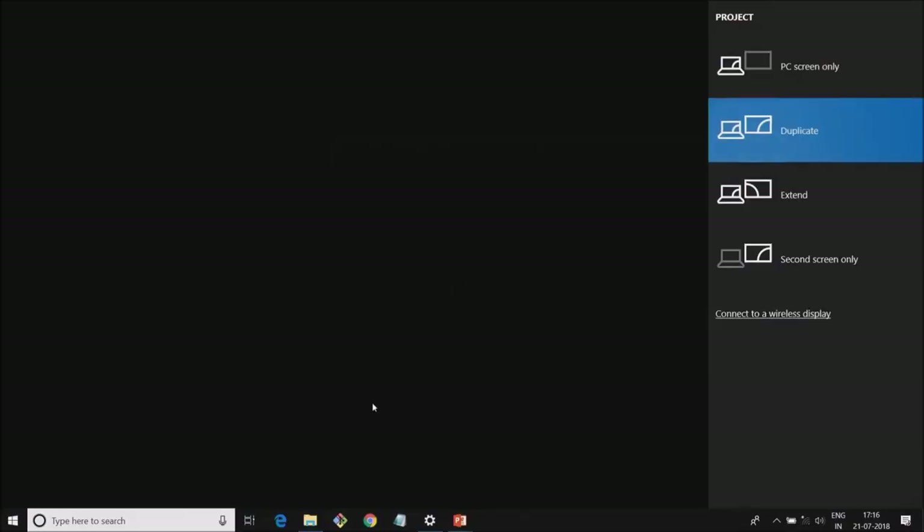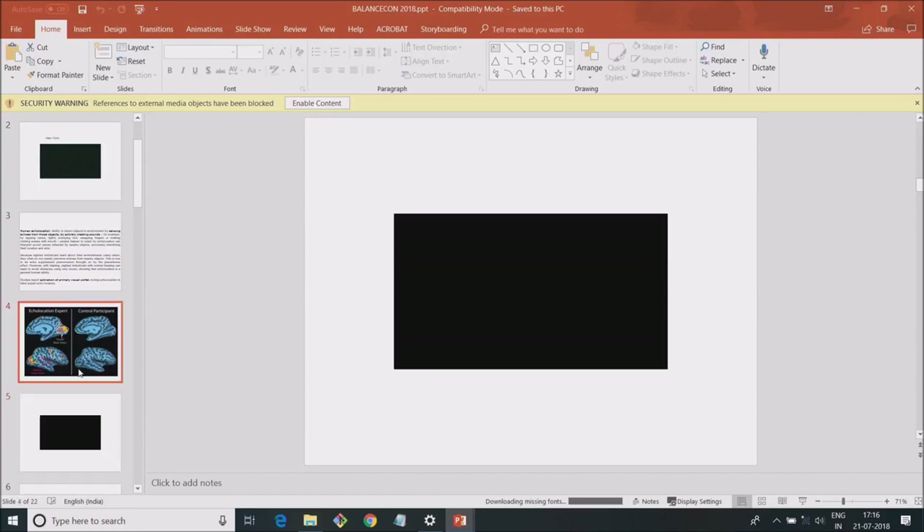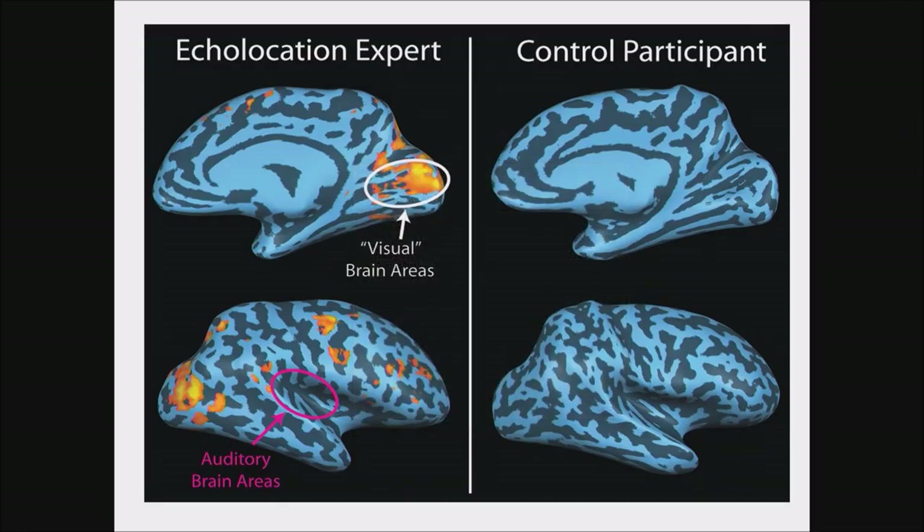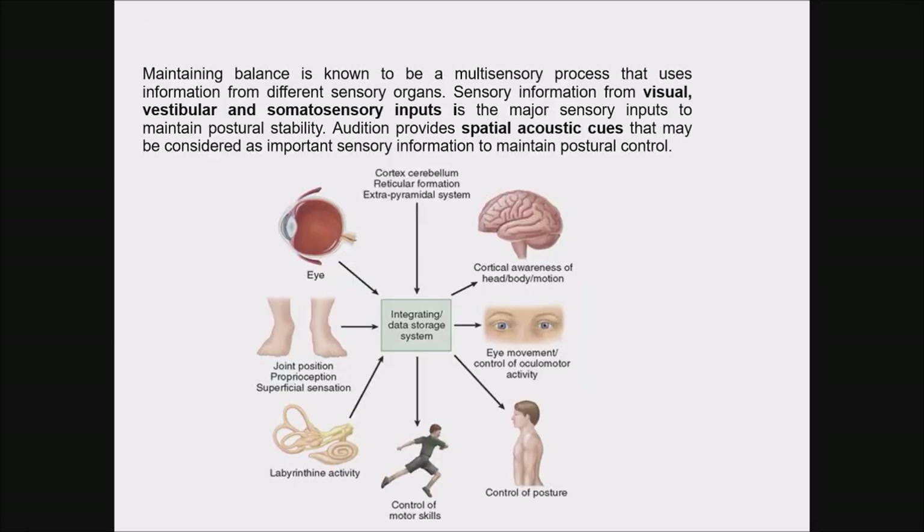We can see how powerful the brain is — using sound, how we are able to see. With this brief introduction, let me move to the topic. Balance is mainly mediated by visual, vestibular, and somatosensory input. From these examples, it is very clear that audition provides spatial acoustic cues that may be considered important sensory information to maintain postural control.